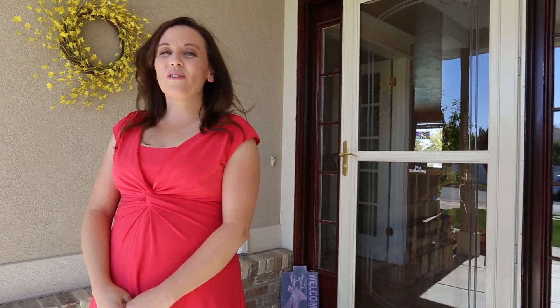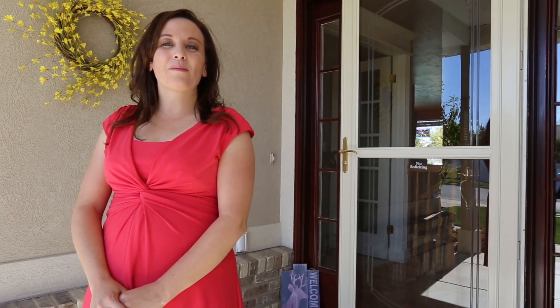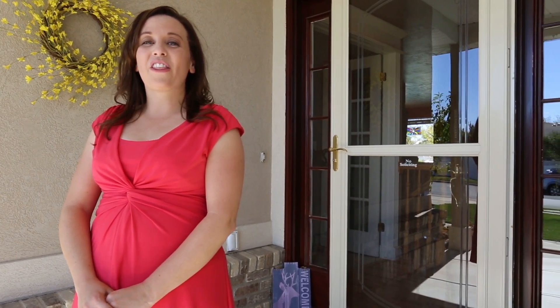Welcome to 3234 Cornish Circle in South Jordan, Utah. This beautiful almost 4,000 square foot home features four bedrooms and three bathrooms with a three-car garage and RV parking on almost a third acre.